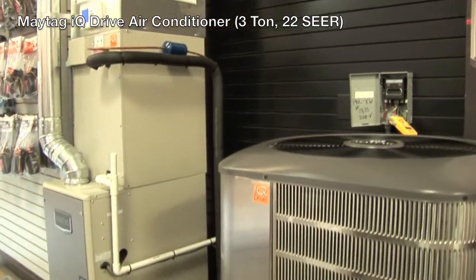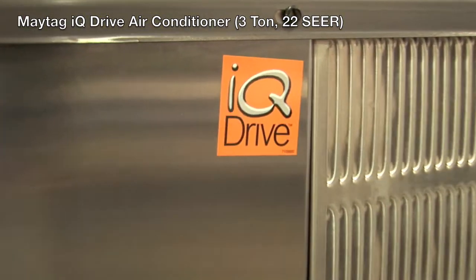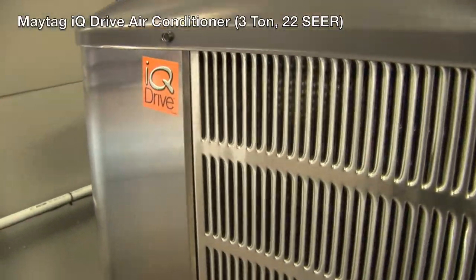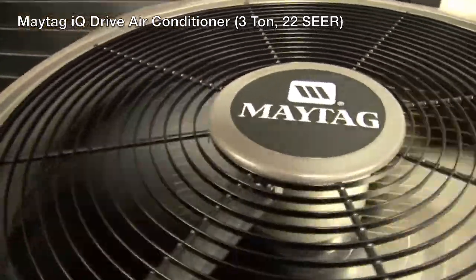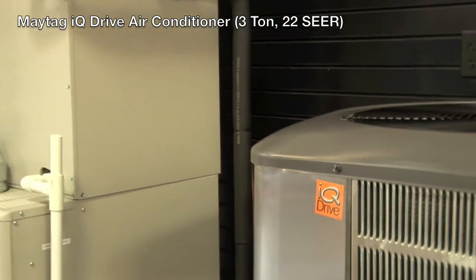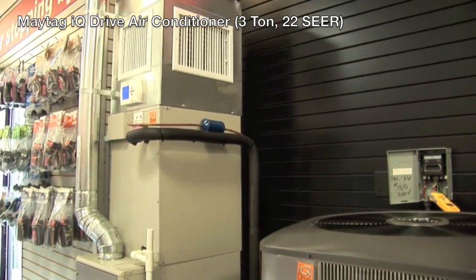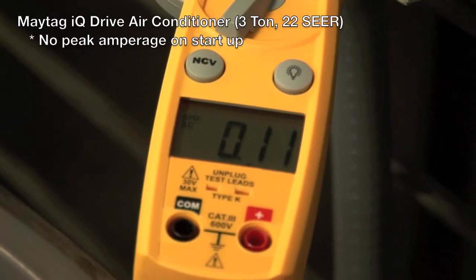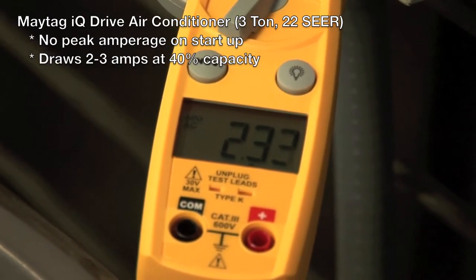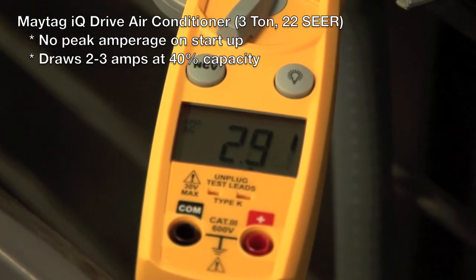Now we're going to take a look at the 3-ton 22 SEER IQ Drive system. It has a variable speed compressor, condenser fan motor, blower motor, and electronic TXV that allow the unit to modulate between 40% capacity and 118%. Upon startup, you'll see no peak amps. At 40% capacity, the unit's going to run about 2 to 3 amps.